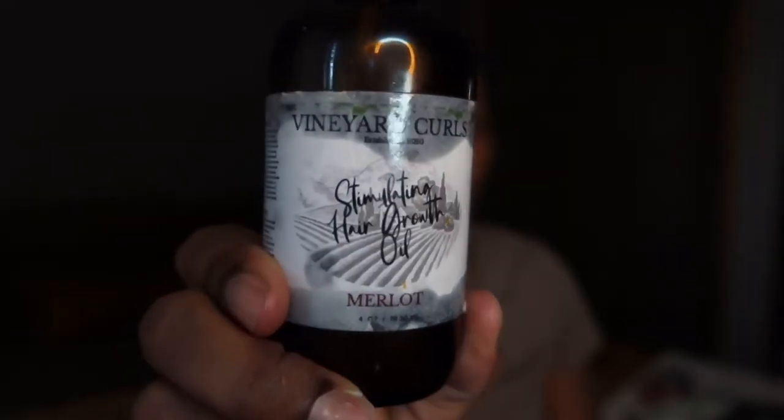I realized I skipped one hair product — the Vineyard Curl Stimulating Hair Growth Oil. As you can see, I messed up the label a long time ago. I really enjoyed this oil, but I probably wouldn't repurchase it. I'm getting out of purchasing oils in general. I really love the concept of wine-inspired oils and her branding is great. It's a good lightweight oil, not too heavy on your hair or scalp and good for everyday use — I'm just not into oils enough to repurchase this specific one.